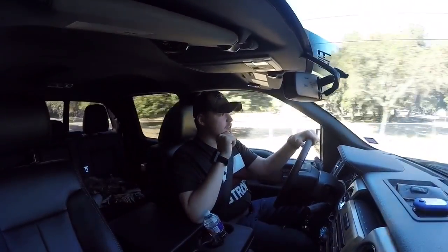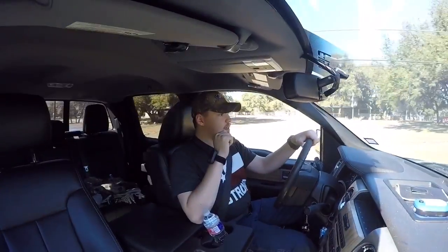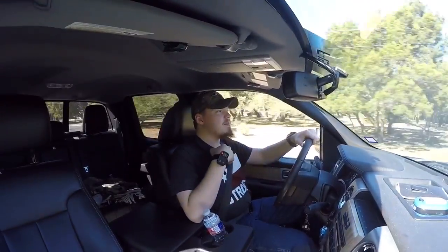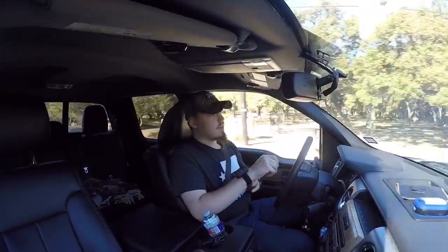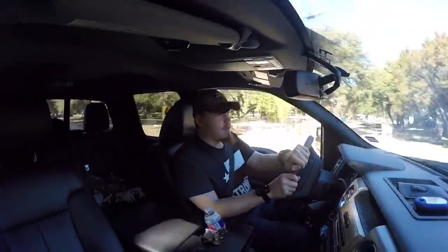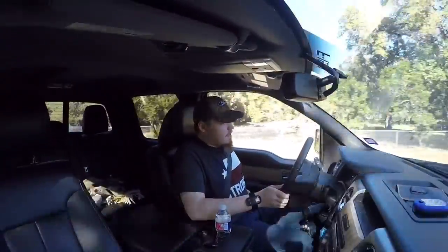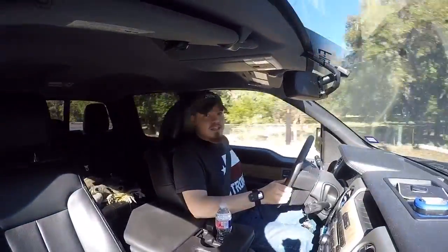I honestly do not believe that I deserve to drive this truck because of the great man my grandfather was. I know he would be saying otherwise, but I do not feel like I deserve to drive this truck. I am driving it temporarily until my personal truck gets fixed.